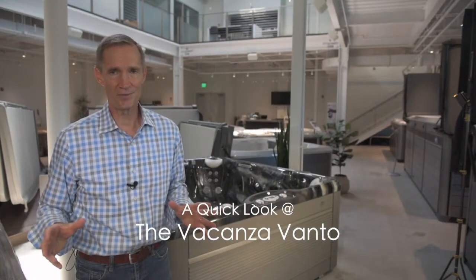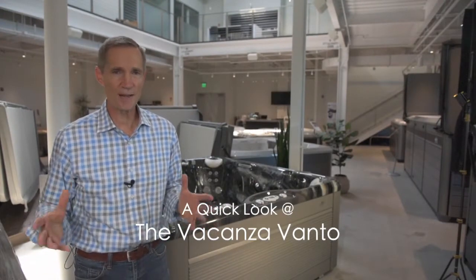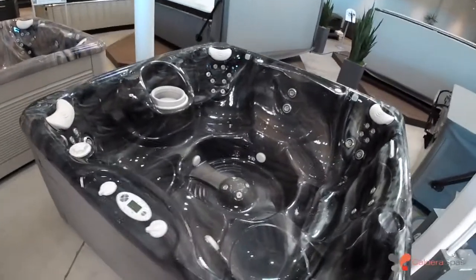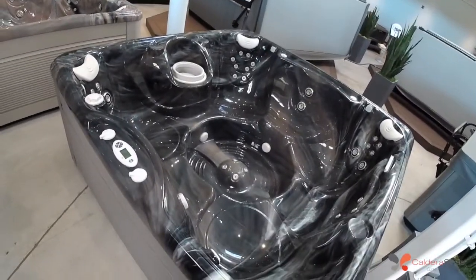The Vonto is exceptional value. It gives you a large open spacious seating area for up to six adults. One of the things you'll love is a tremendous variety of jets and great strength and power that the pumps deliver.